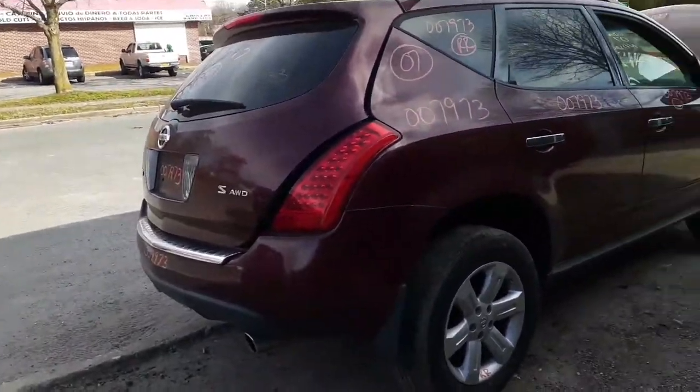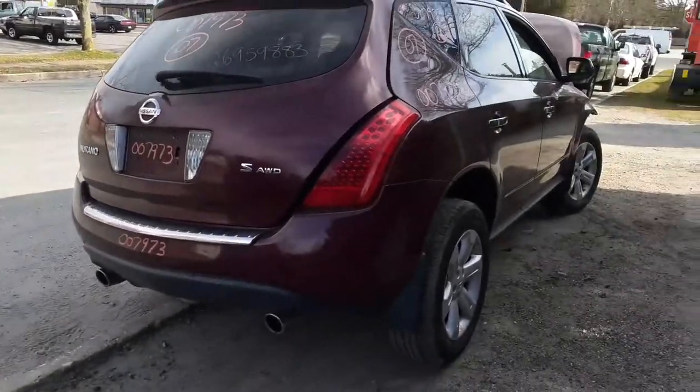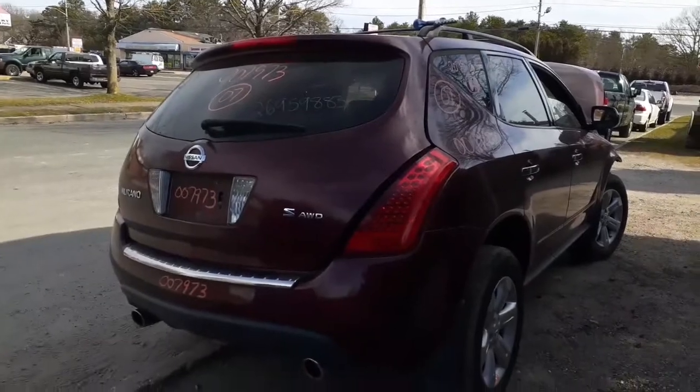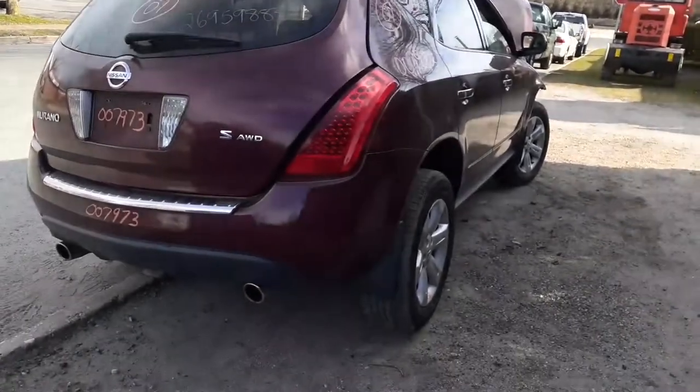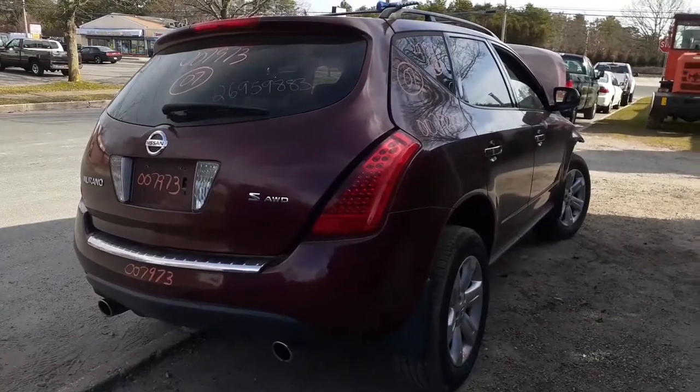One more time: 2007 Nissan Murano S model, all-wheel drive, 3.5 automatic CVT, 112K — hit hard in the nose. That's it for today.